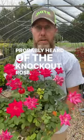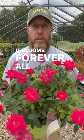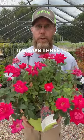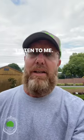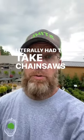You've probably heard of the knockout rose. It blooms forever, all summer long. But the tag says three to four feet high by three to four feet wide — that's never going to happen. That is complete rubbish, that is nonsense. Those things can get huge. I literally had to take a chainsaw to cut one.